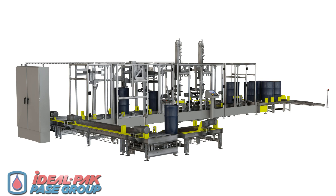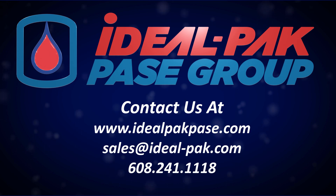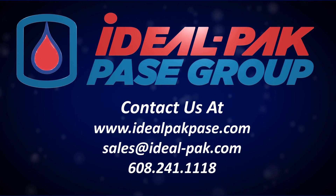The machine can be configured to fill drums and kegs with bungs pre-attached, and can also be configured to fill plastic drums and kegs. Contact your local Ideal Pack Pace Group sales representative for more information and a quote on our new drum filling solution.